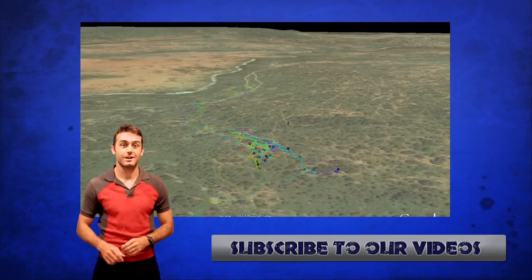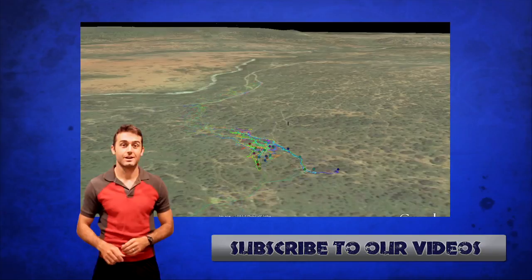If you're interested in this research, the researchers, or anything about the project, follow this link right here.